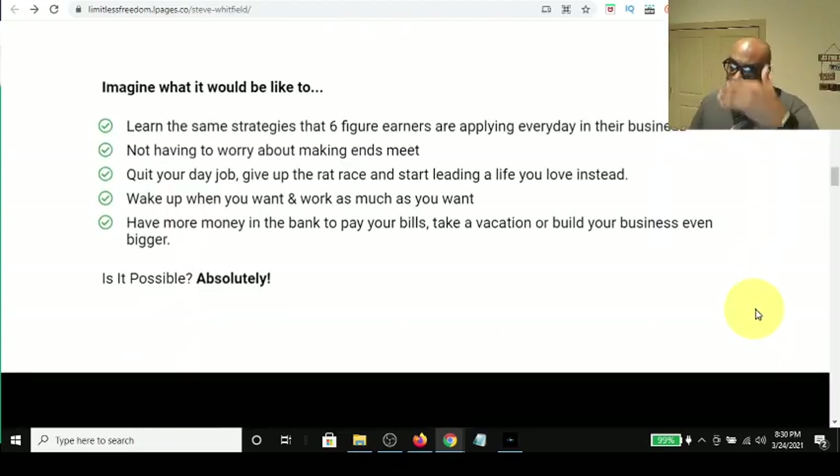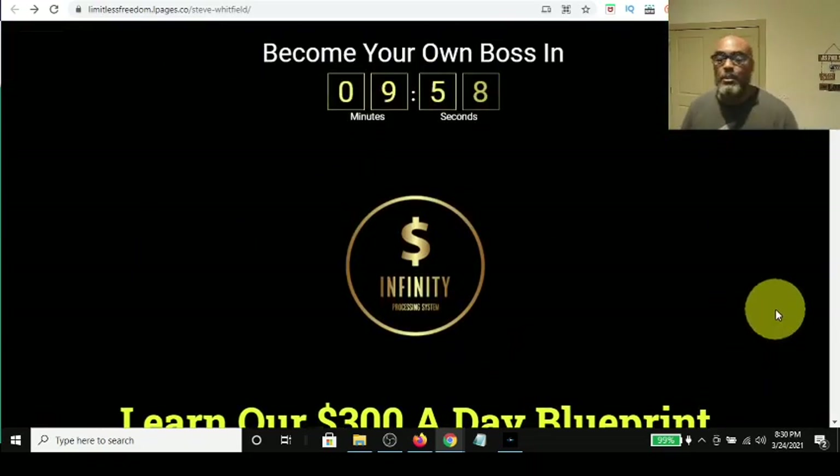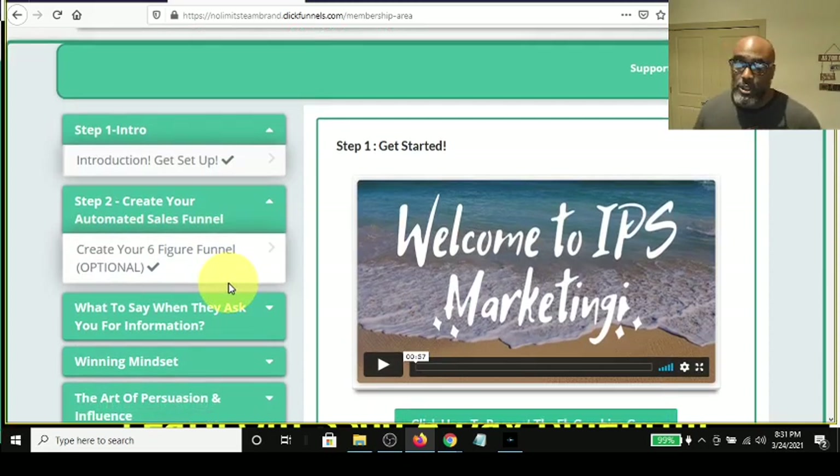Once you become a member of the IPS system, you get the same sales page to promote this offer and make 100% commissions at those different product levels. Now, everyone knows that in affiliate marketing, you need a way to capture your leads' email so you can follow up with them — because the fortune is in the follow-up, the money's in the list. So you need a capture page, and one is not provided. But in the back office, they do teach you how to create a six-figure funnel, which is totally optional.